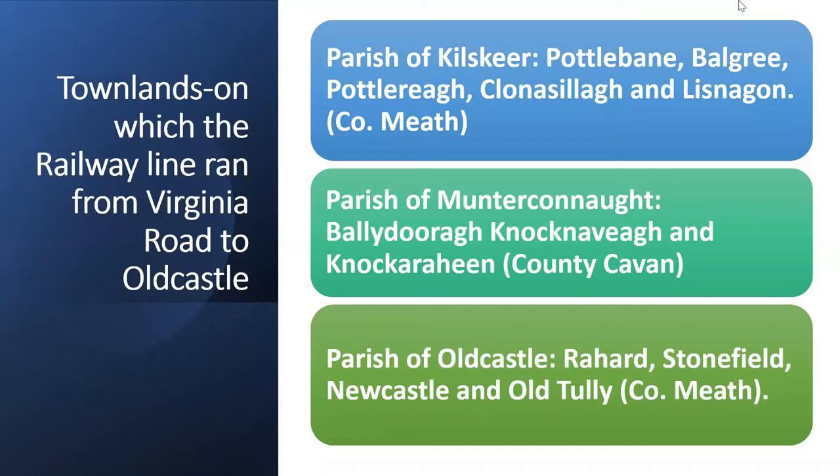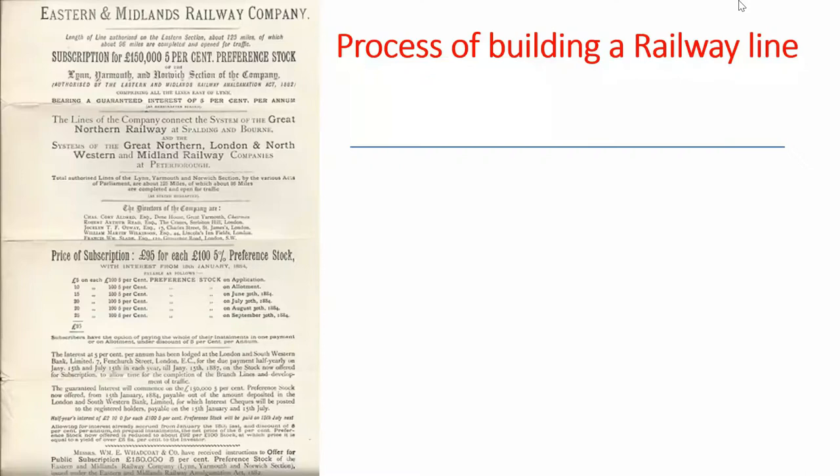The line from Virginia Road to Old Castle ran through three civil parishes: Killskir, Montreconnacht and Old Castle, and crossed about 13 townlands — quite a large catchment area.